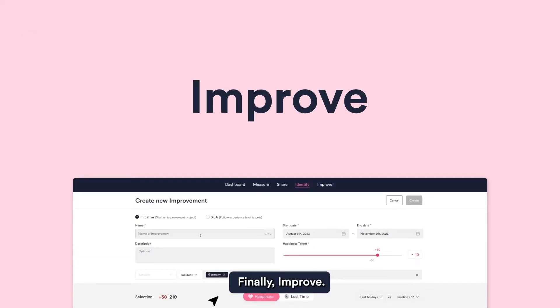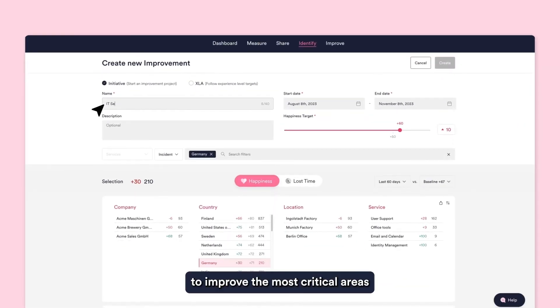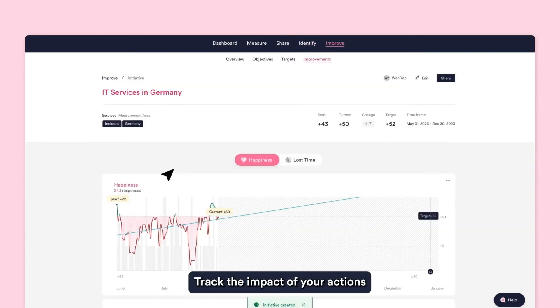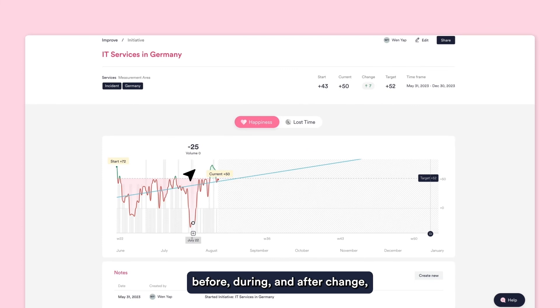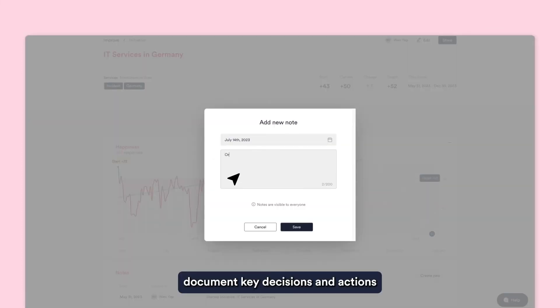Finally, Improve. Create initiatives to improve the most critical areas for employee happiness and business outcomes. Track the impact of your actions before, during, and after change, and document key decisions and actions throughout your improvement journey.